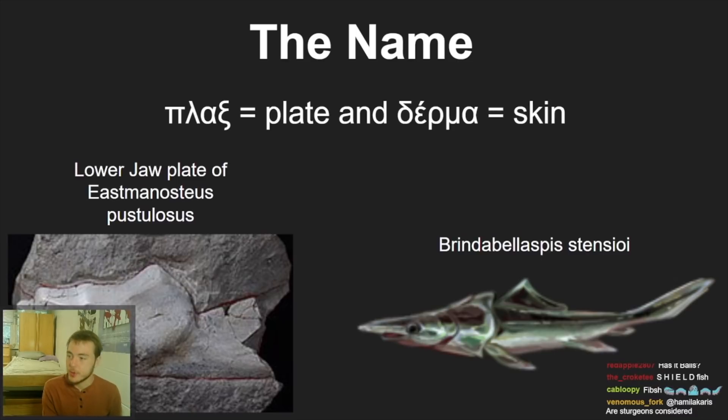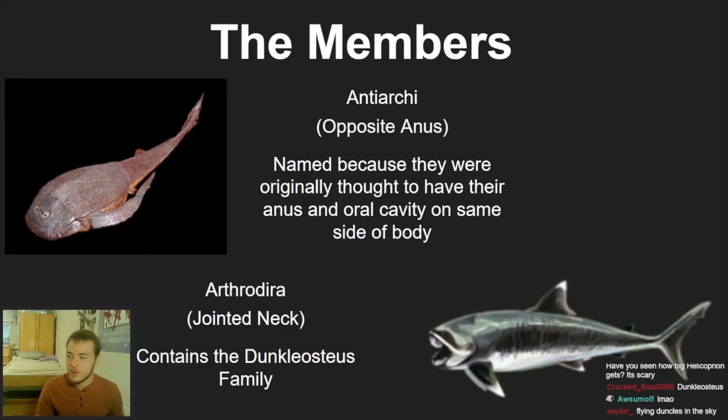The way this is going to work: I'm going to take you through all of the different members and the interesting parts of the class of placoderms. By the end of this, you'll know everything there is to know about the different placoderms, and you might also learn some specific stuff about some interesting fish.